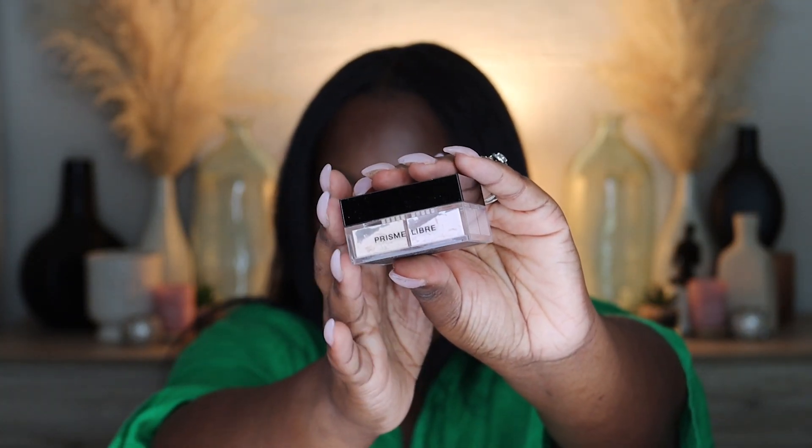I also grabbed all three popular pink under-eye setting powders to test which one works best for women of color — how it settles, looks, and performs. The first one is the Givenchy in mini size. I got the mini because I'm realistically not going through all of these. The Givenchy Light Complexion Powder in Voile Rose has just a slight pink tint — not as intense as the Huda or One Size versions.